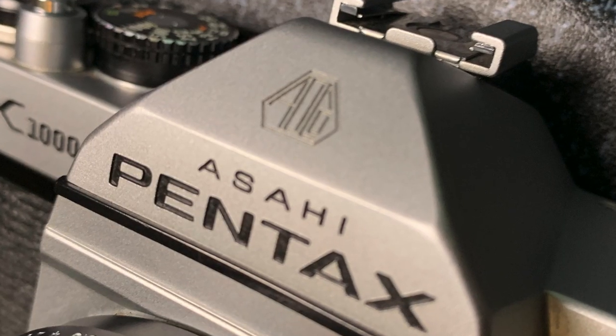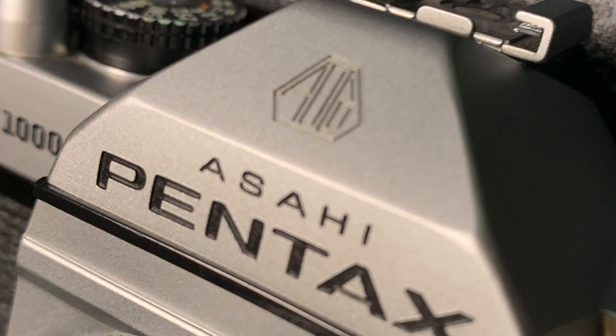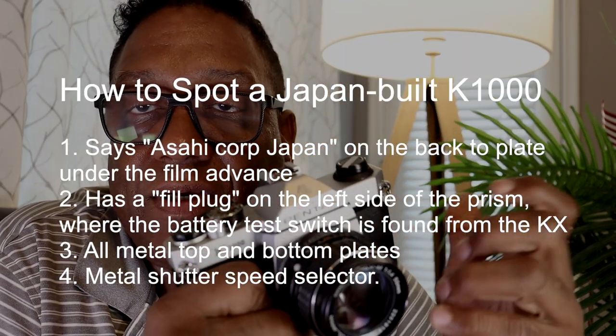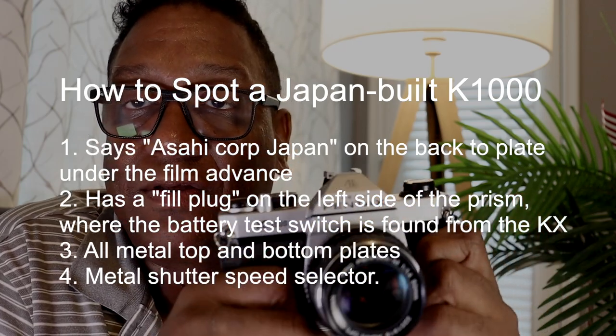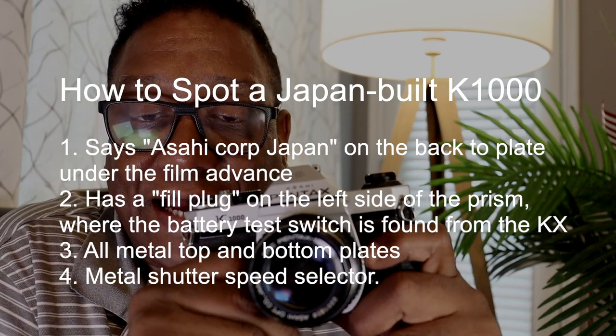The models with the 'Asahi Pentax' name — where instead of just saying Pentax it says Asahi Pentax — and with the AOKO (Asahi Optical Company) logo on the prism housing, these were the ones built in Japan and are considered to be better quality because they have more metal parts versus a lot of plastic in the subsequent run that was built in China.